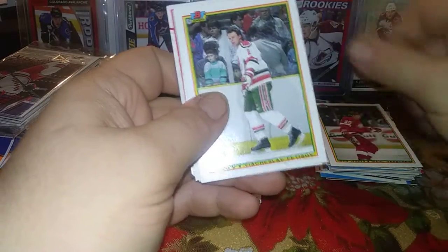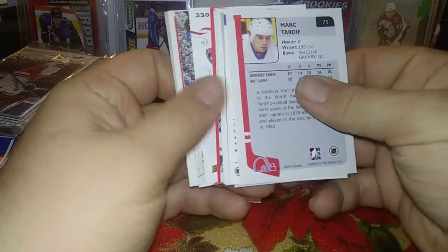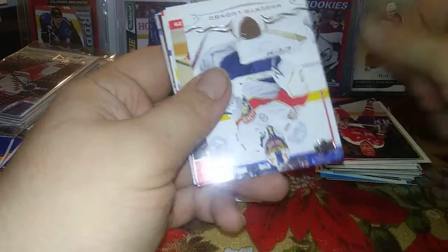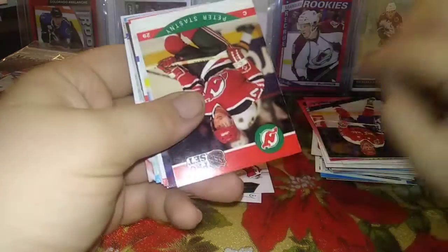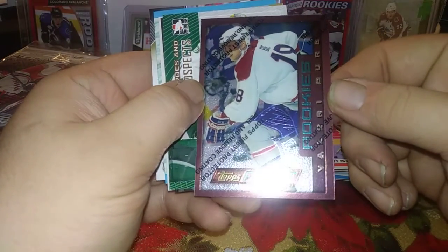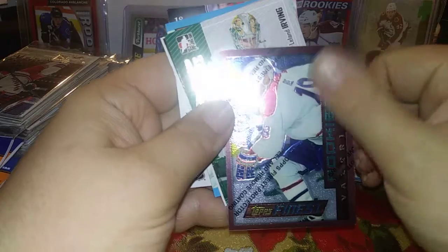Trevor Van Riemsdyk, Mark Hebsheid, Viacheslav Fetisov. Doug Lidster, Scott Stevens, Roberto Luongo from Series 2, Peter Stastny, Larry Murphy, Kevin Leckland. Valeri Bure from Finest Topps Finest 95-96 - that's not a Valeri Bure rookie but still pretty cool. Cal MacAulay.